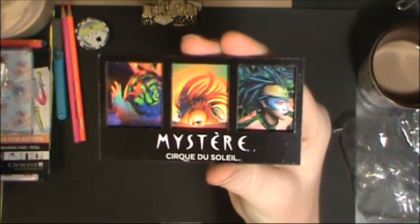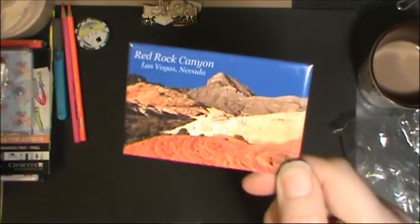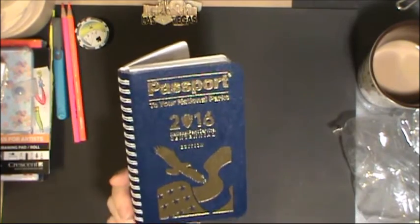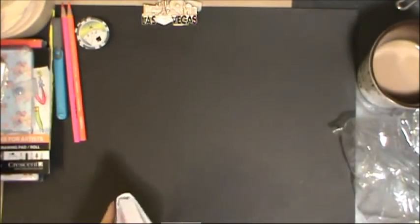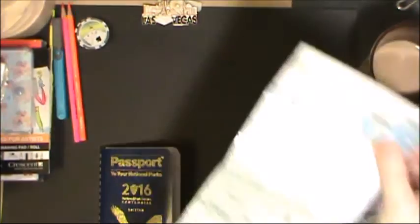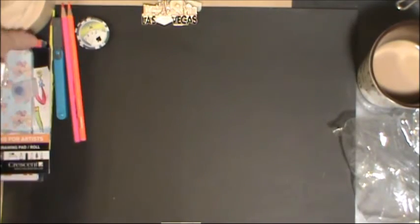I also got a magnet for Cirque du Soleil to put on my metal board. We also went out to Red Rock Canyon, which is a beautiful place to visit, and I got a magnet for that. I had forgotten where I put my passport stamp book from when I was a child, so I just got a new one — I can transfer my stamps. You can go all over the United States into the national parks and they'll have little cancellation stamps just like a passport would have. It comes with a map so you can see where all the parks are.